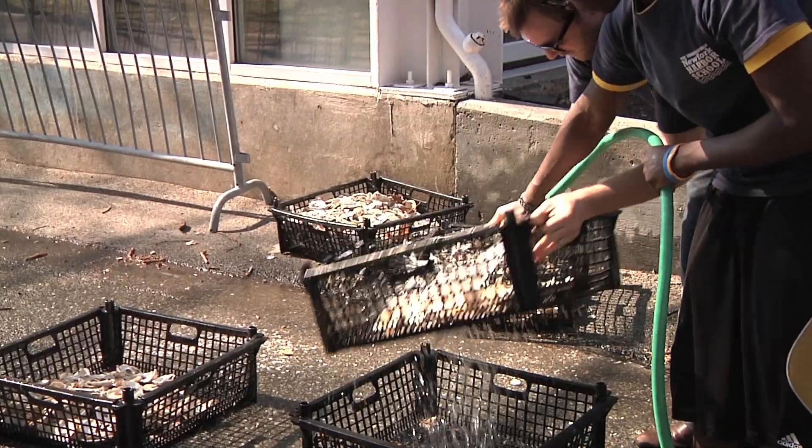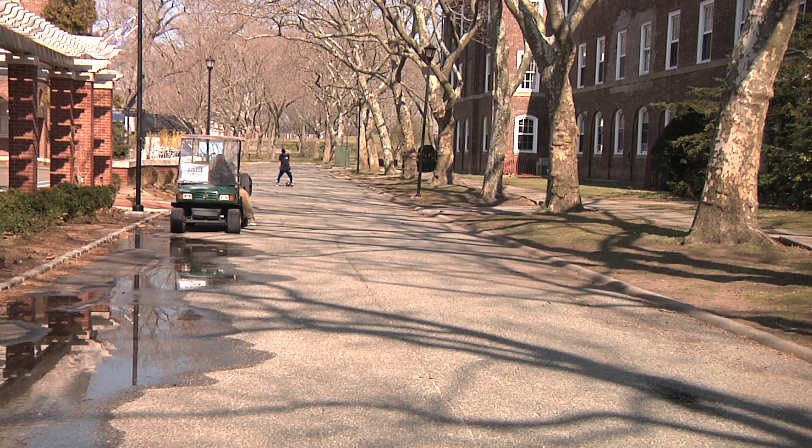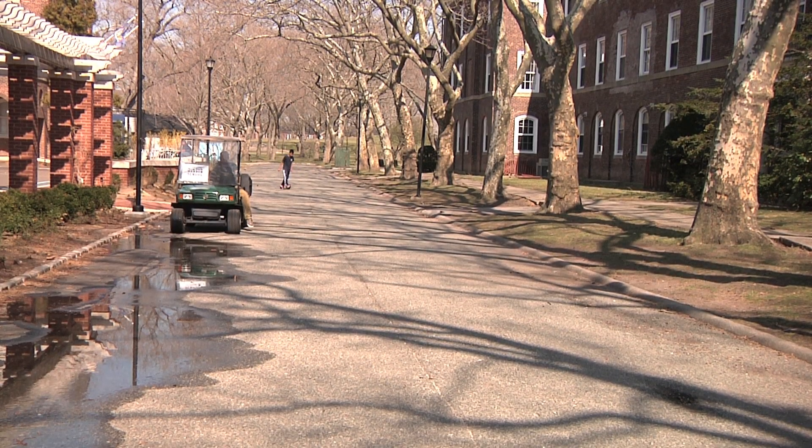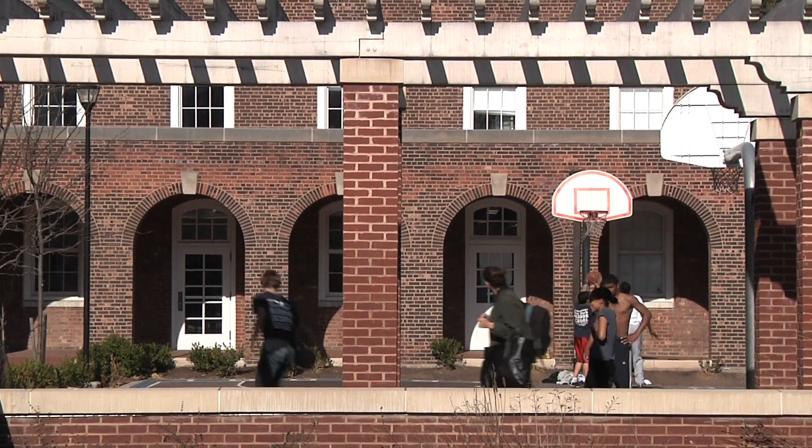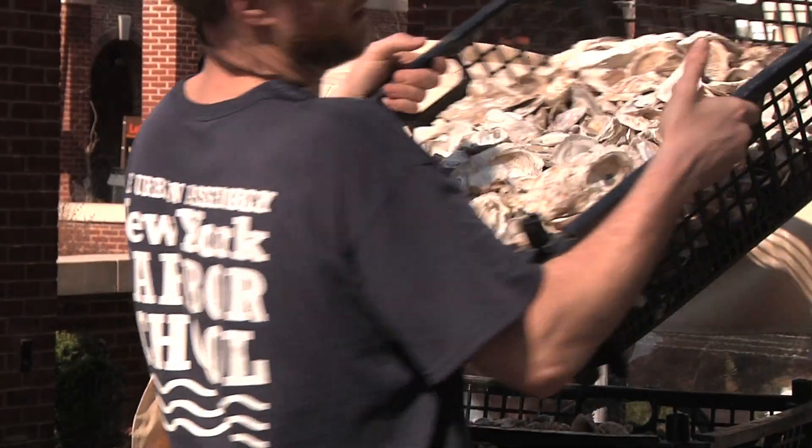What we're doing at Harbor School is trying to reintroduce oysters to New York Harbor. Harbor School is a normal regions public high school out on Governor's Island. For the last three years we've been part of the Oyster Restoration and Research Project, which is a group of 30 different organizations — primarily the Harbor School, the New York/New Jersey Baykeeper, and the Hudson River Foundation for research. Together we put six reefs in the water around the harbor and about 600,000 oysters on the bottom.